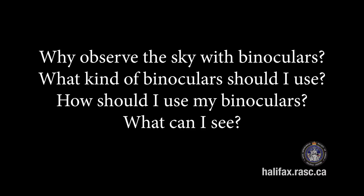Hi, my name is Tony Schoenck and I'm an amateur astronomer. I'm a member of the Royal Astronomical Society of Canada Halifax Centre and this is a short video on the introduction of the use of binoculars to view objects in the night sky. We're going to cover four topics: why observe the sky with binoculars, what kind of binoculars should you use, how should I use them, and what can I see in the night sky with these binoculars?